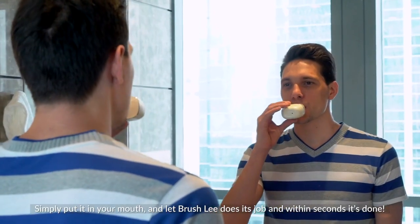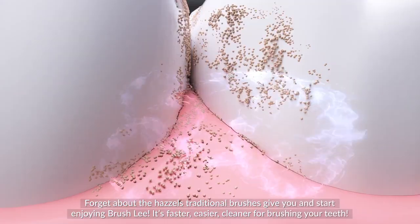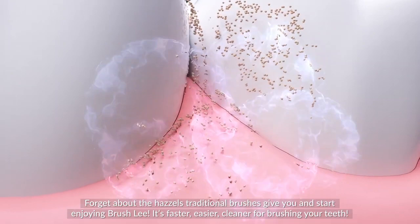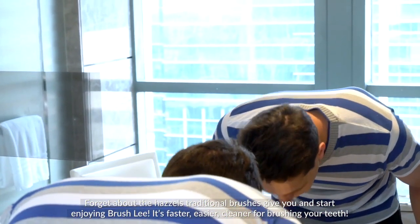Simply put it in your mouth and let Brush.ly do its job — within seconds, it's done. Forget about the hassles traditional brushes give you and start enjoying Brush.ly. It's faster, easier, and cleaner for brushing your teeth.